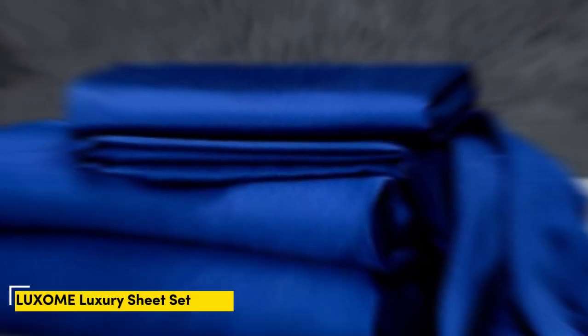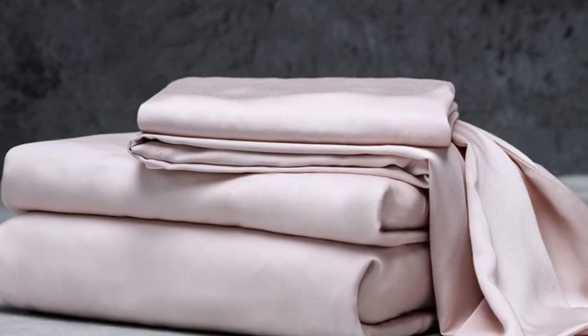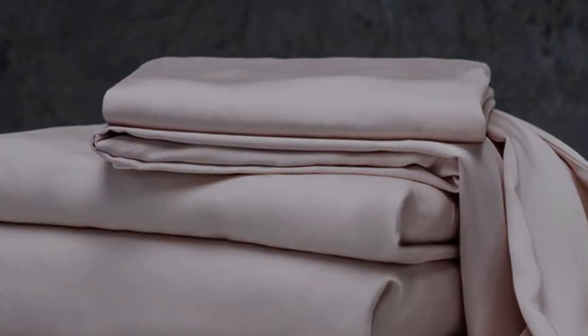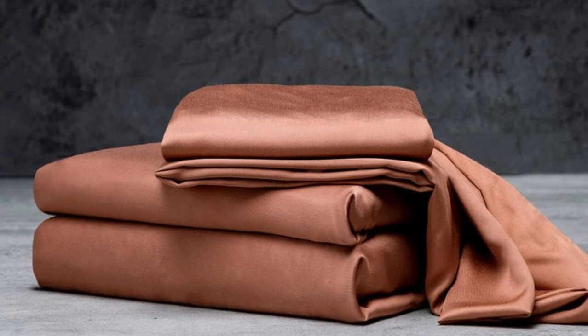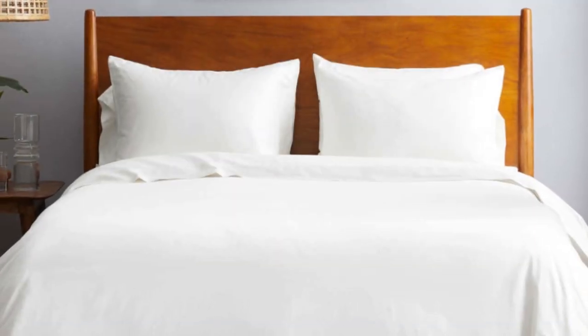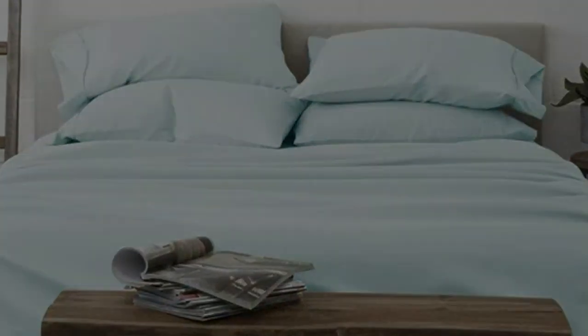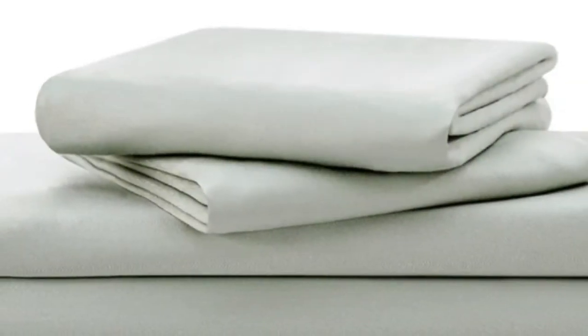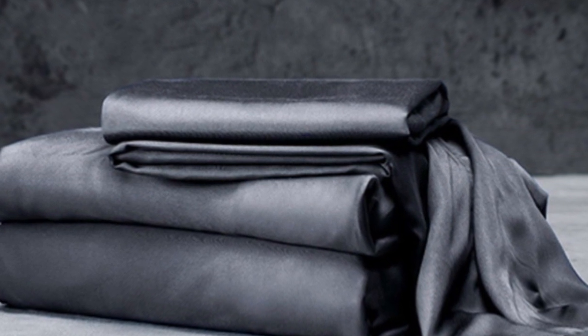Number 5. The Luxome luxury sheets are a high-quality, long-lasting option that many sleepers are sure to love. Made from 100% viscose derived from bamboo, these sheets provide a silky feel that paves the way for a great night's sleep. Luxome markets its sheet set as having the highest thread count for bamboo sheets at 1,000, where most hover around the 300 mark. Thread count is often an indicator of softness and durability. With bamboo in the construction, these sheets are fantastic for hot sleepers, being breathable and moisture-wicking. With 17-inch deep pockets, these sheets should fit most mattresses, even with a mattress topper.